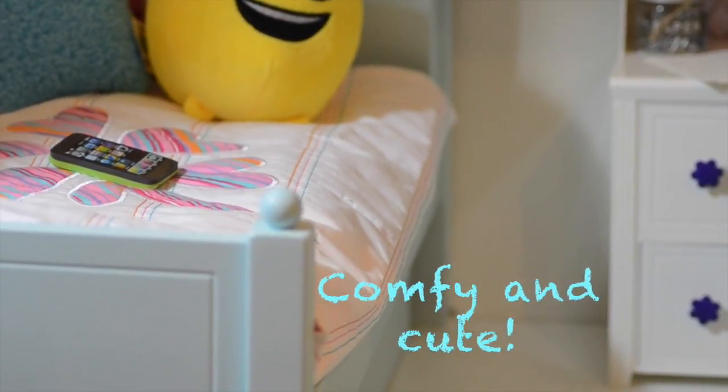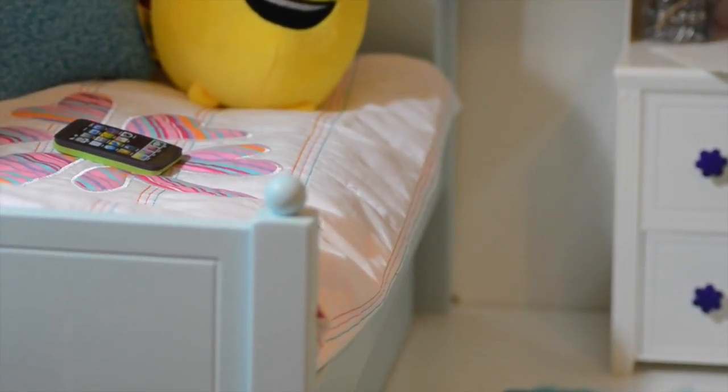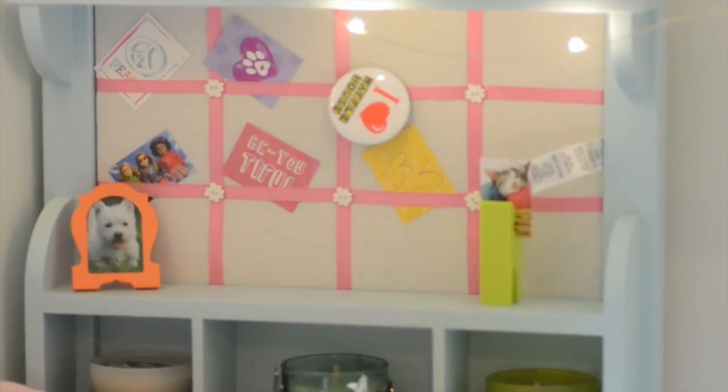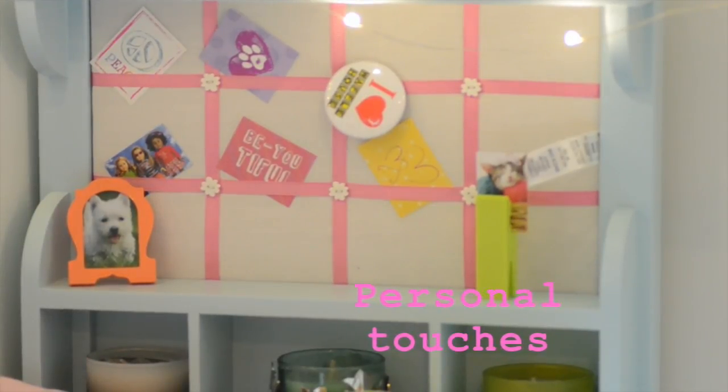First of all we have a pastel blue bed. It's a trundle bed so when they have sleepovers they can have a ton of fun and have separate beds. It retails for $150 but the bedding is a separate set. The headboard on this bed is absolutely my favorite thing — it has a lot of different compartments where you can store things and just have a lot of fun.